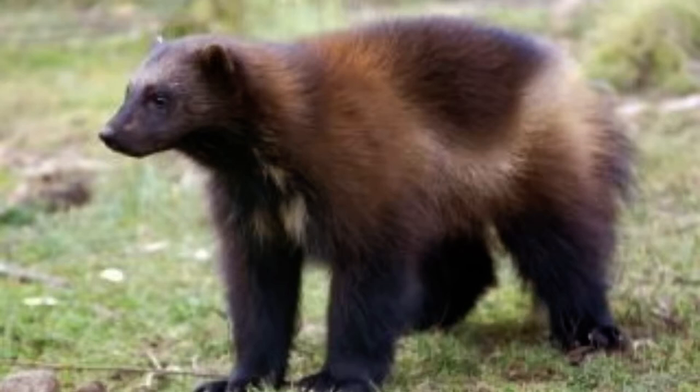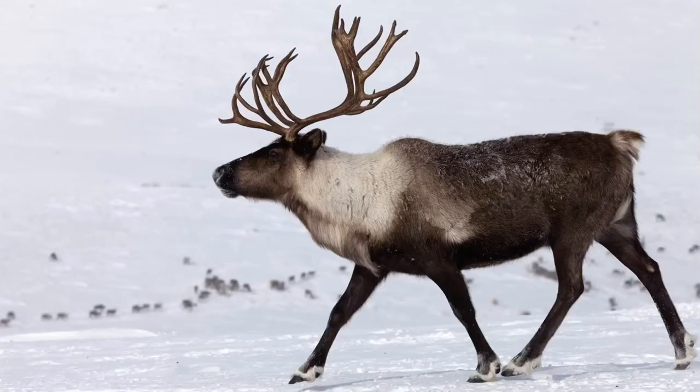These animals are called caribou and are part of the deer family. They are sometimes called reindeer. These caribou are traveling in a huge herd, which helps to protect them against attack by other animals. Caribou hair traps air, which helps keep these animals warm. Their hooves change depending on the time of year, so they can walk and run on mushy, wet terrain or on hard, icy terrain. Caribou also have antlers to help them dig for grass in the snow.